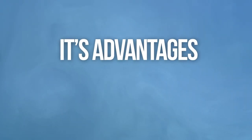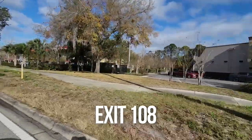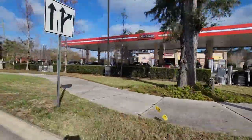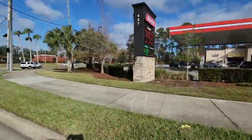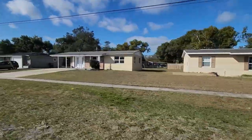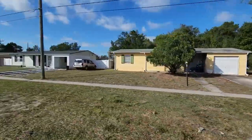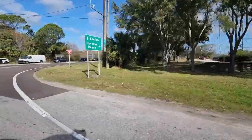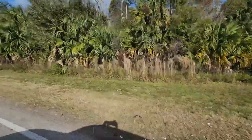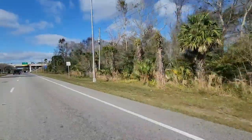Every area of Deltona has its advantages and its disadvantages. Exit 108 on I-4 is the closest to Orlando, so if you're heading down to Orlando, this one may seem like the best. However, the homes in this area tend to be older, and although older homes do have some benefits, these old Mackle-style homes tend to be small, cookie-cutter types, and they just don't have the features that homes built even in the 90s have. This southern area does have a few condos and Lake Monroe, which the other areas don't have, and that may be a big deal for some people moving here, but that's about the only real advantage I can think of.